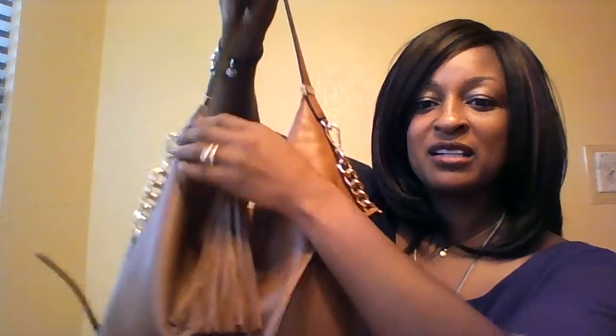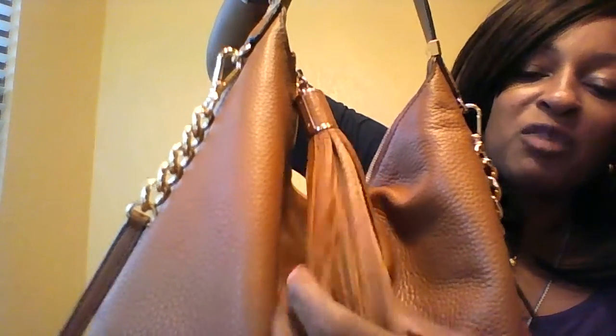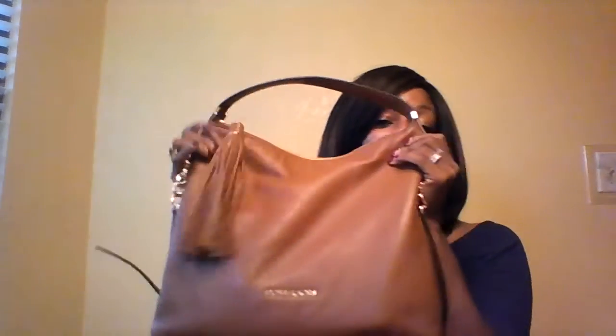The first piece I have, some of you have seen before because it was in my Louis Vuitton Delightful unboxing video — this is what I've been carrying when I'm not carrying my Delightful, and I'm actually carrying it right now. It's in the luggage color, it has gold hardware and a tassel, and I absolutely love this bag. It has a shoulder strap and crossbody option, so it's very nice.